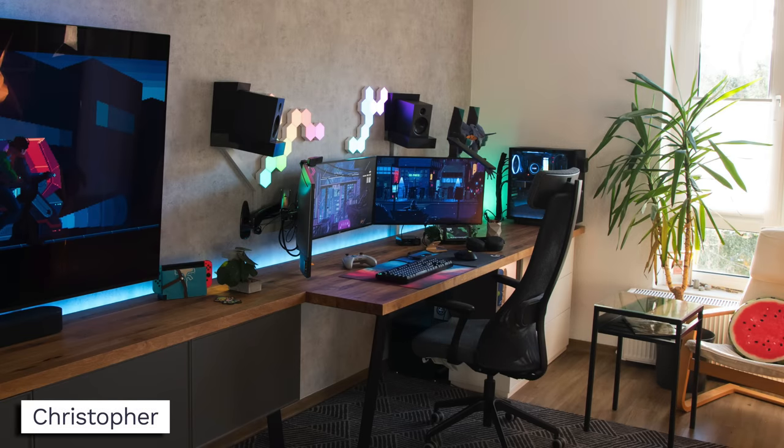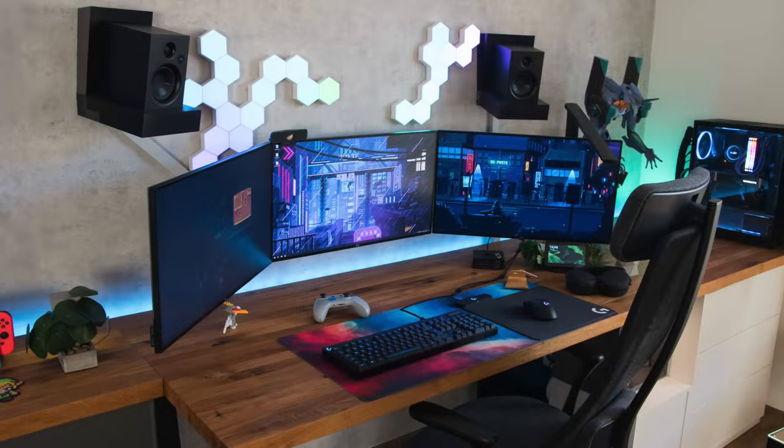Next, we've got Christopher and I am loving this. This is seemingly a living room style setup with that big window, tons of natural lighting, a big TV with the entertainment console. I'm really loving the way this came together — three monitors, a nice wooden desktop, and the desk is extended on both sides by the TV and on the right side for his PC. Just tons and tons of space.